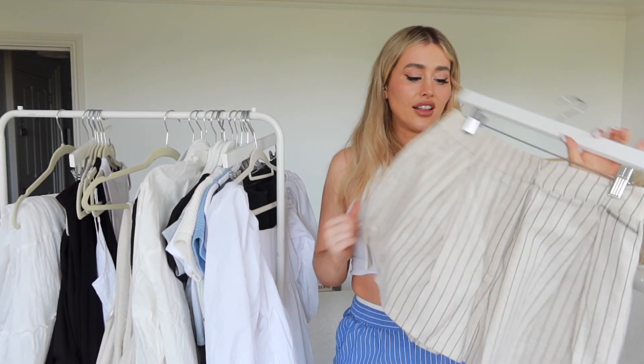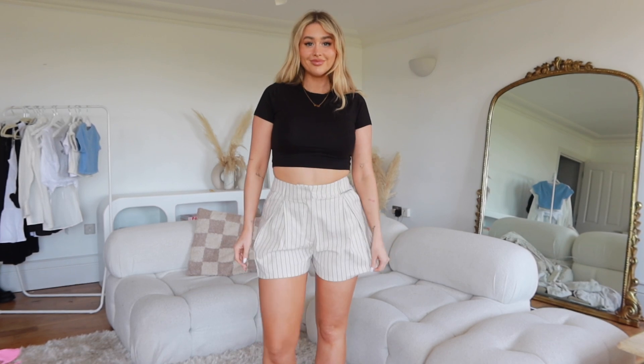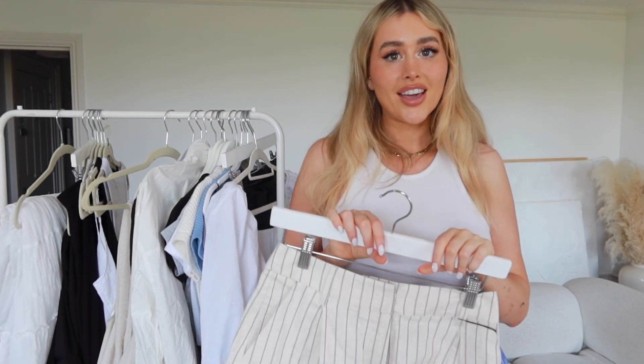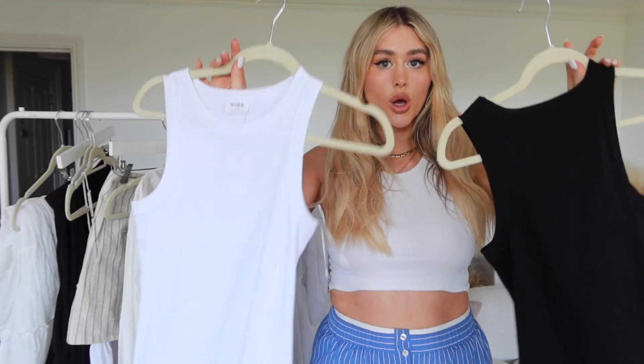Then we have these shorts from Nasty Gal, which are also a little bit on the itchy side, but they're very very nice. I think they'd be so gorgeous for a city break — I love how they flare out so much. They're super fitted on the waist and flare out really nicely. I think just with a little black top, sunglasses, cute sandals, maybe an oversized jacket, and a little basket bag or a little baby shoulder bag — that would be the cutest.